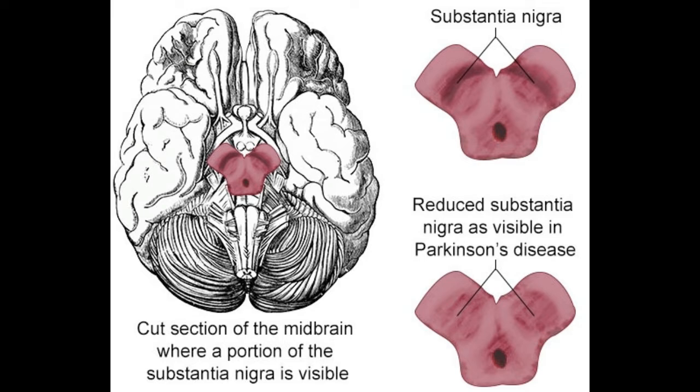The basal ganglia lie in the central region of the brain. The substantia nigra is found to be the largest of the four nuclear structures, and lies dorsal to the cerebral peduncles. The human brain contains two substantia nigra, one located on each side of the midline.